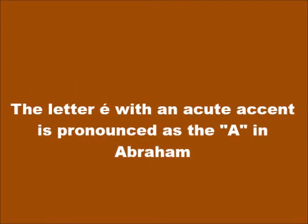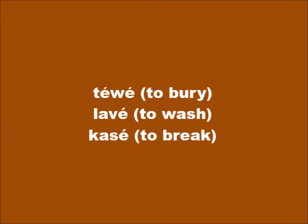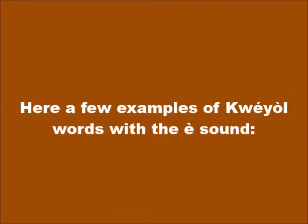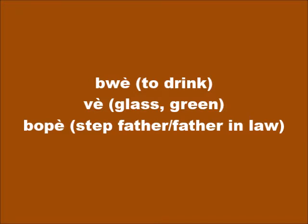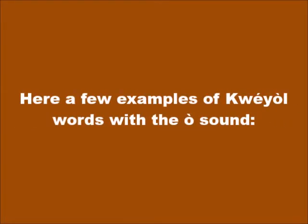The letter E with an acute accent is pronounced É as in 'Abraham.' Here are a few examples of Kwéyòl words containing the É sound. When the letter E has a grave accent, it is pronounced È as in 'echo.' Here are a few examples of Kwéyòl words with the È sound. The letter E with a grave accent is also pronounced È as in 'orange,' with further examples.